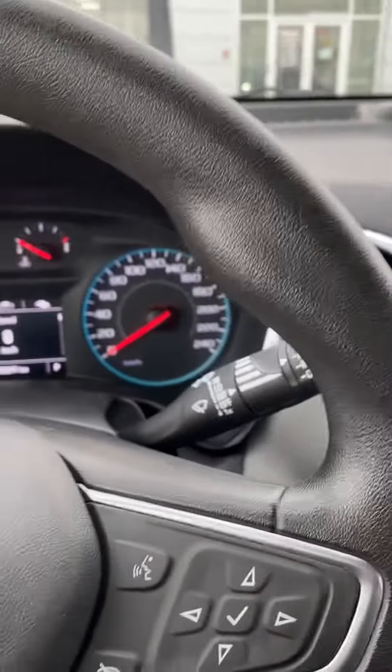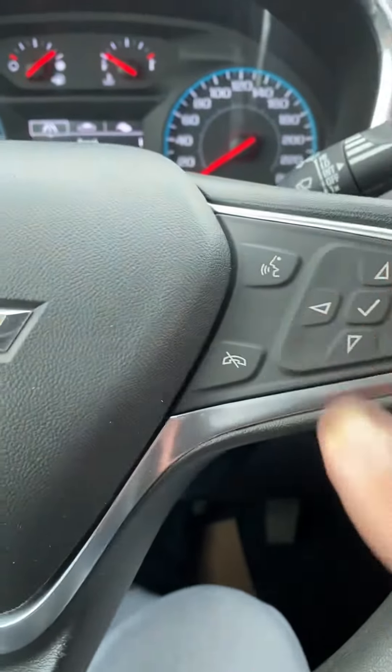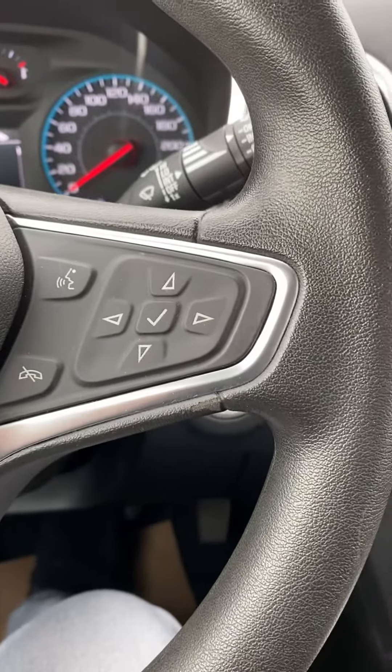It's got a beautiful steering wheel on this one — cruise control, hands-free calling. All this stuff is just designed to keep you from getting distracted while you drive.